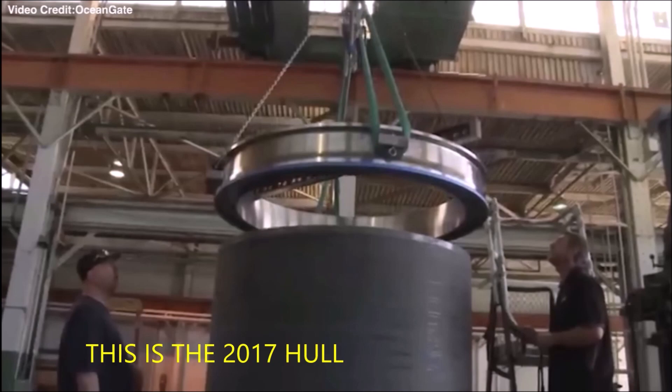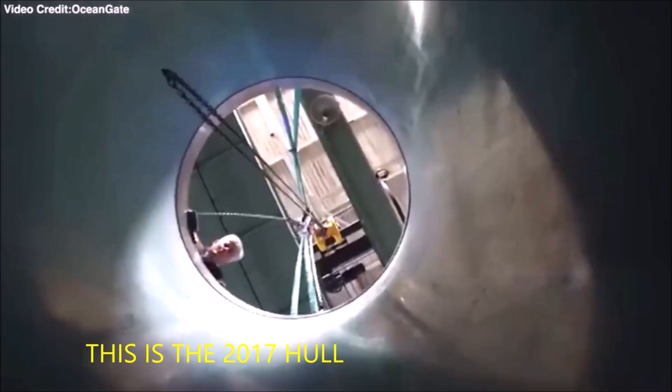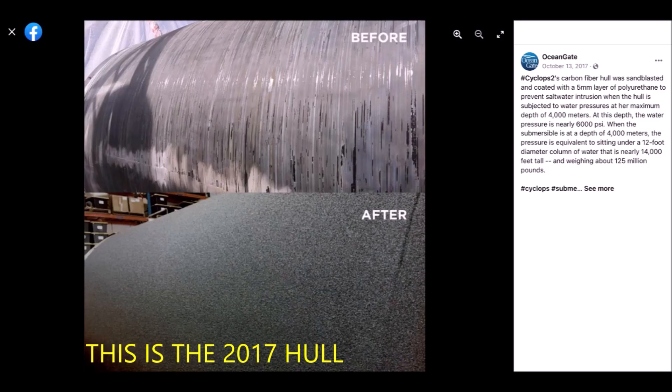The way the first hull was manufactured would likely cause it to be more resin rich and prone to buckling, as I presented in a previous video. When the cylinder was done being manufactured, it was vacuum bagged and baked for seven days at 278 degrees Fahrenheit. When that process was completed, it was sandblasted and then given a five millimeter thick coating of polyurethane, which I assume is what people are calling rhino liner.